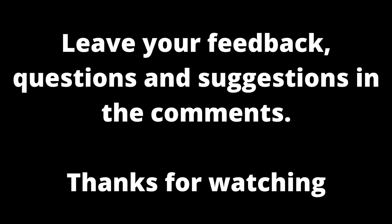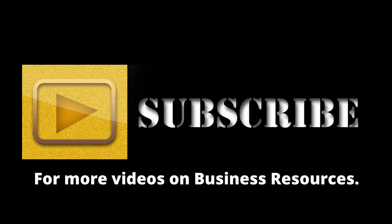If you have any questions, feedback, or video suggestions, leave them in the comments below, and don't forget to like and subscribe for more videos.